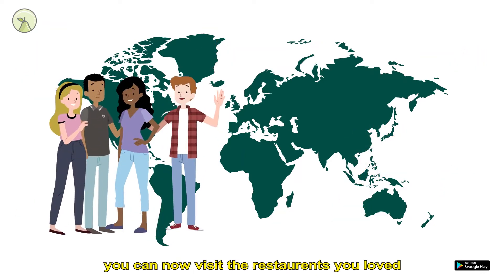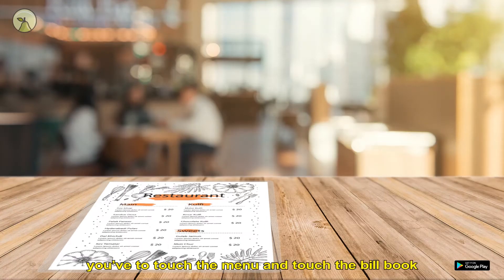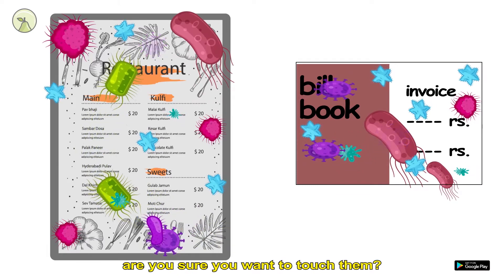So the lockdown is finally over. You can now visit the restaurants you loved. But when you visit the restaurant and you see to your horror, you have to touch the menu and touch the bill book. Menu and bill book are unhygienic, unsanitized and highly dangerous. Are you sure you want to touch them?